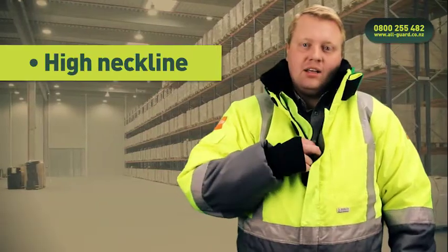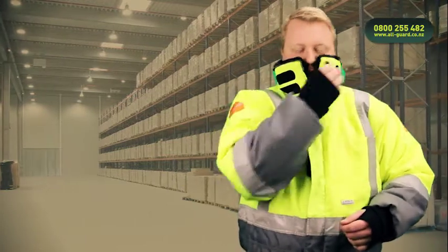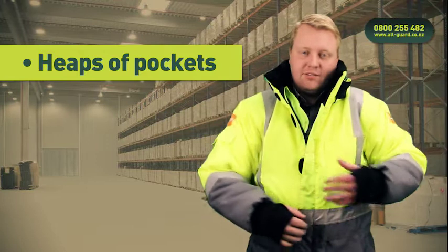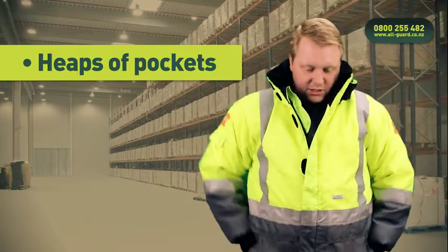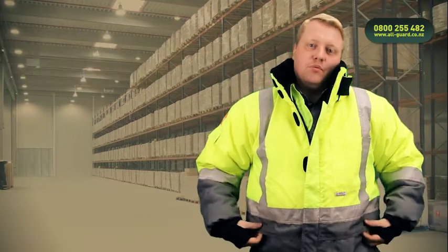Thirdly, we've got the nice high neckline. This comes up nice and high, just up under the wearer's nose. The jackets also have heaps of pockets — a pocket on each sleeve, a pocket on the chest, two side entry pockets, two top entry pockets, as well as internal pockets.